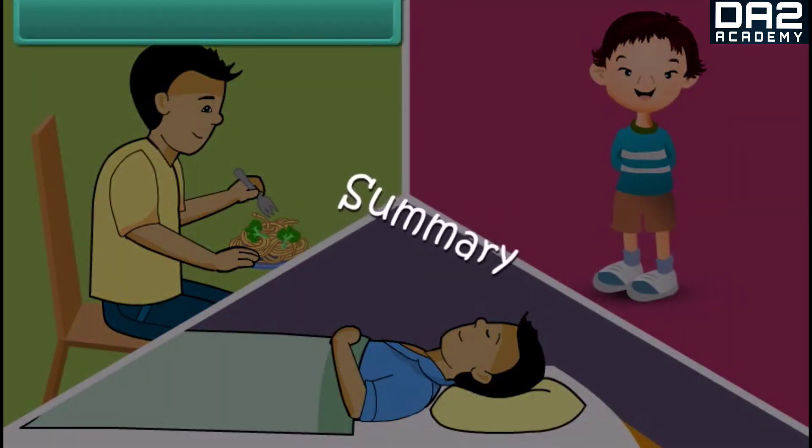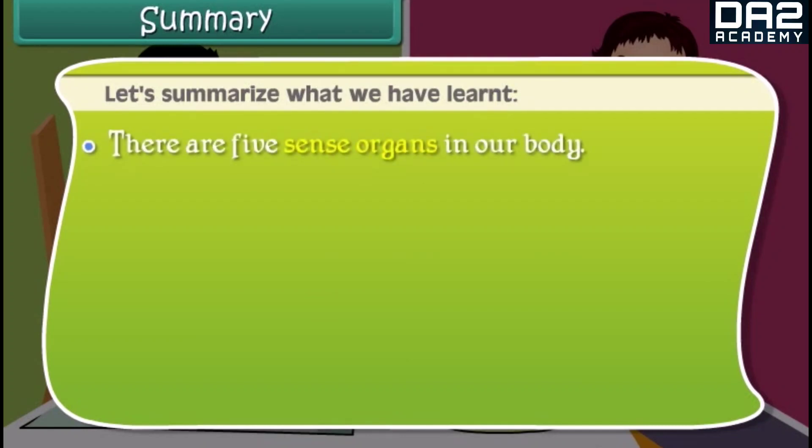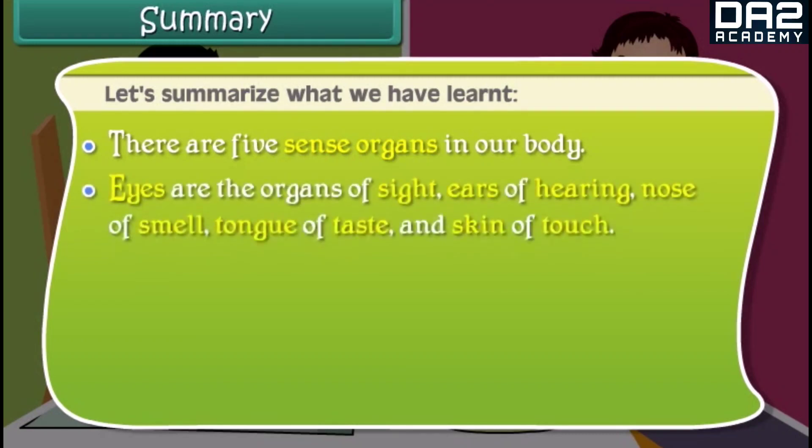Now friends, let's summarize what we have learnt. There are five sense organs in our body: eyes are the organs of sight, ears of hearing, nose of smell, tongue of taste, and skin of touch.